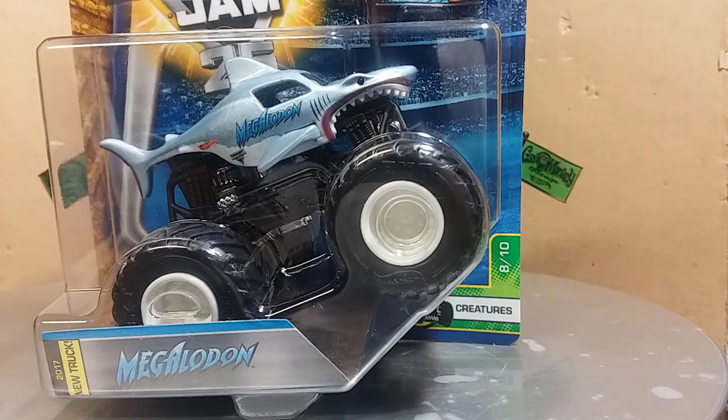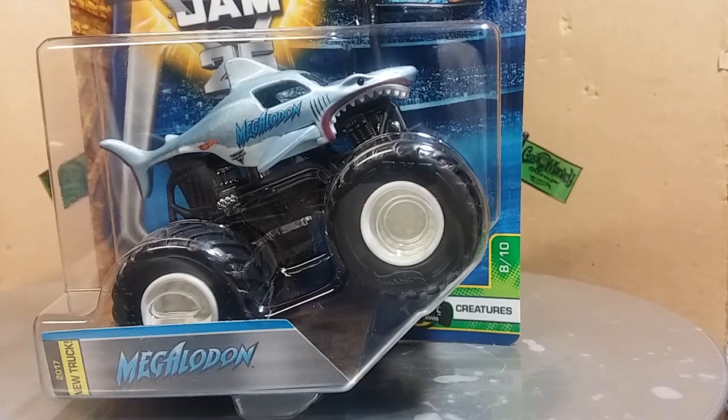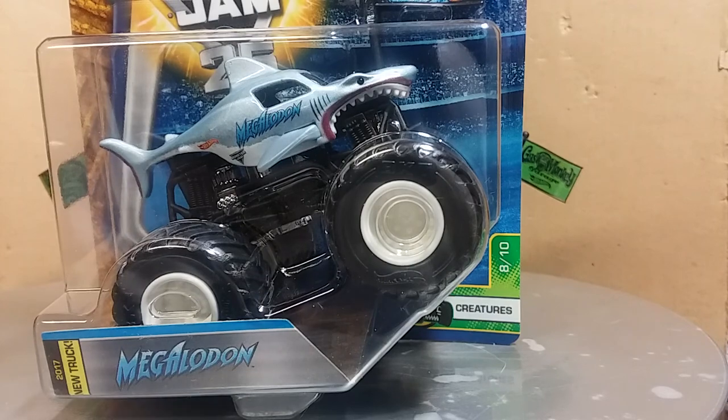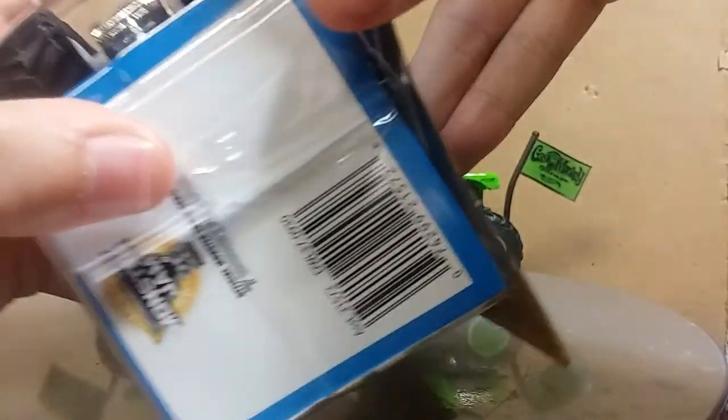I had to put this in with the Gas Monkey because it worked so well. This truck is absolutely beautiful. Let's tear into Megalodon! He even had a little insert — and there's some paint inside there.